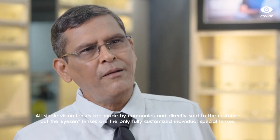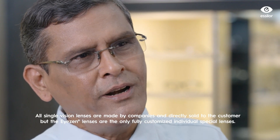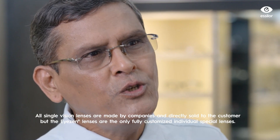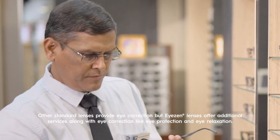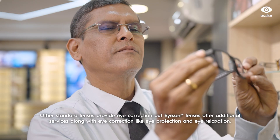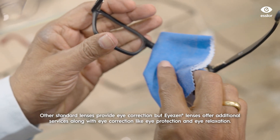All single-vision lenses are made by a company and directly sold to customers. But Icon lenses are fully customized, individual special lenses. Icon lenses are made by eye-corrects, and Icon lenses are directed by eye-protecteds.